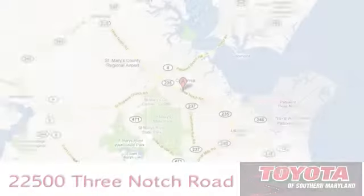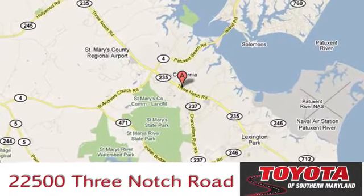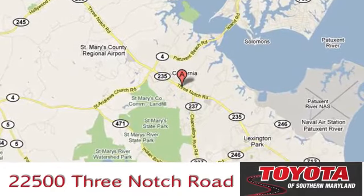President's Award winning Toyota of Southern Maryland is conveniently located at 22500 Three Notch Road in Lexington Park, Maryland. Simplified.